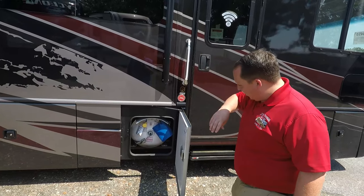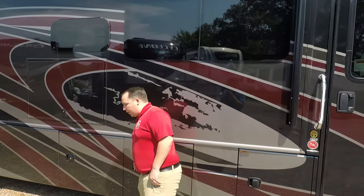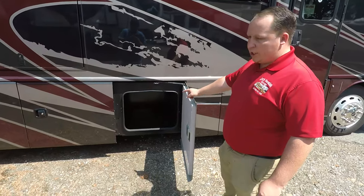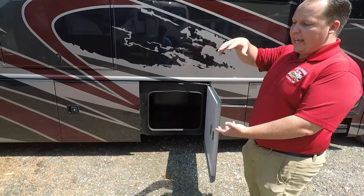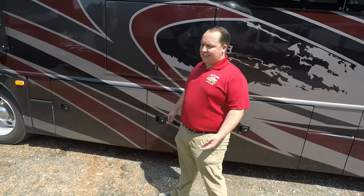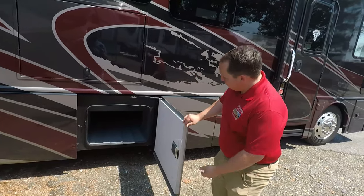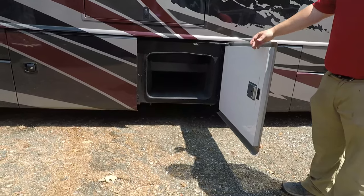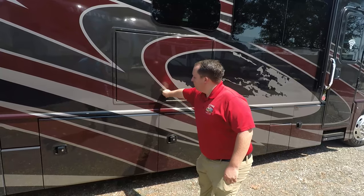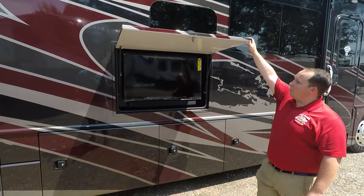Right here is your propane tank — that's a weird-looking propane tank. You have a nice power awning with LED lights, and here's some storage. Looking through the storage, it's storage like a Class A gas motorhome — it's not that nice pass-through storage. You can get the pass-through storage on the Pace Arrow LXE, but it's also about $30,000 more. There is some pass-through storage here, but the rails are obstructing the view.